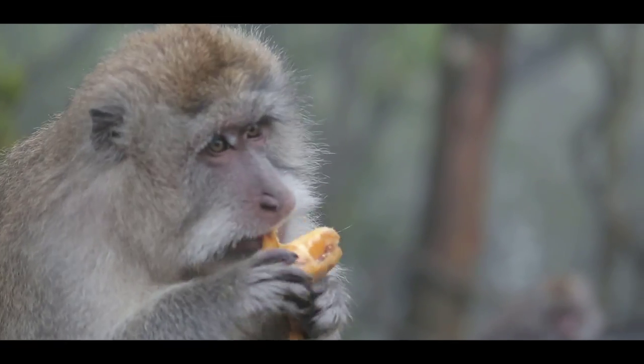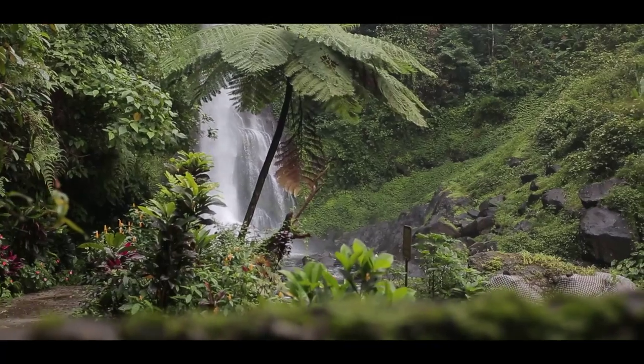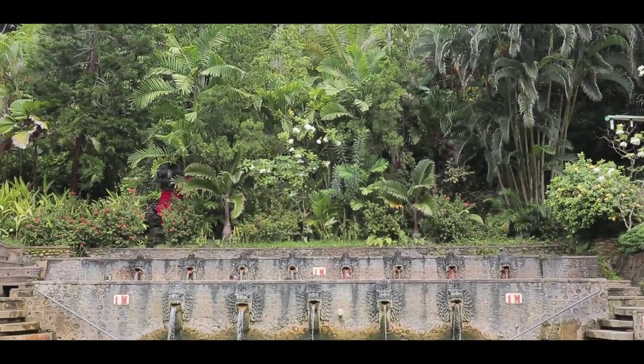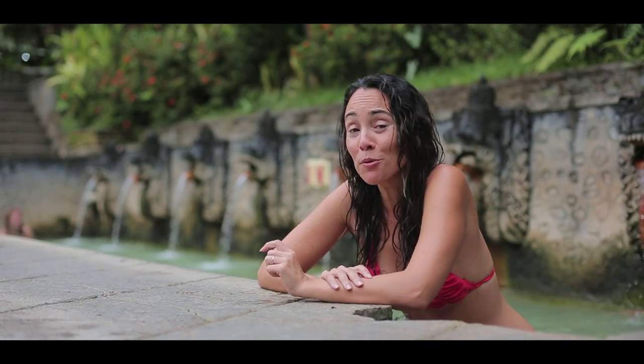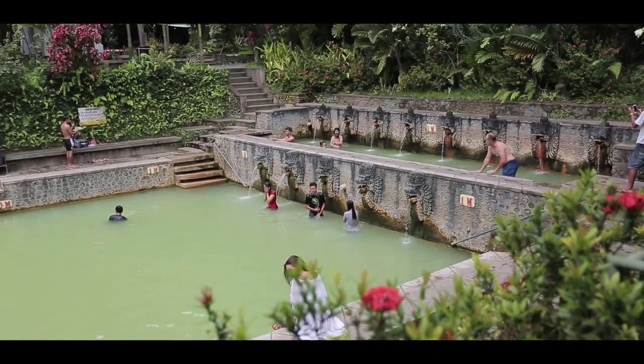Just a short drive south of Singaraja you'll find a beautiful series of waterfalls not far from the main road — it's a bit of a trek but definitely worth it. Another place on the must-see list are the hot springs, but don't be put off by the colour of the water; the sulfuric content offers a very therapeutic experience.